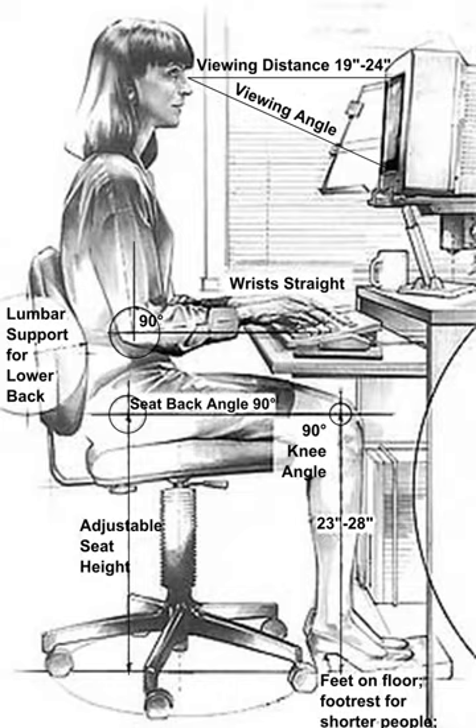Pre-determined time systems are methods for analyzing the time spent by workers on a particular task. One of the most widely used predetermined time systems is called Methods Time Measurement. Other common work measurement systems include MODAPTS and MOST. The cognitive walkthrough is a usability inspection method in which evaluators apply a user perspective to task scenarios to identify design problems. As applied to macroergonomics, evaluators are able to analyze the usability of work system designs to identify how well a work system is organized and how well the workflow is integrated.